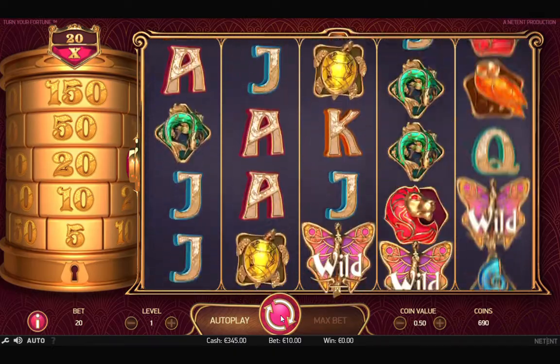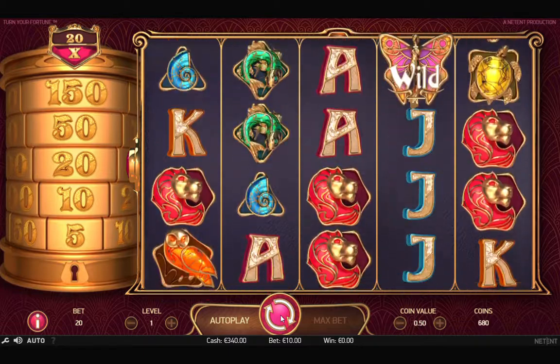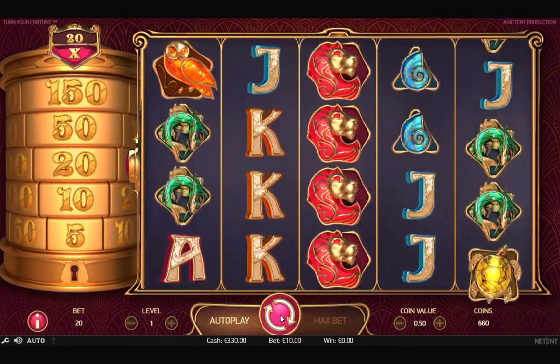We managed to decode the random number generator for Fortune. The method can hack the system and get the machine to pay out without actually winning. However,